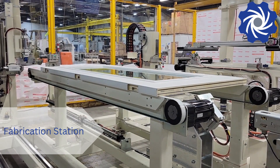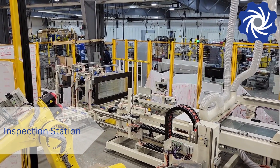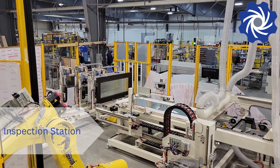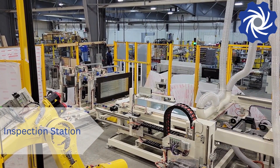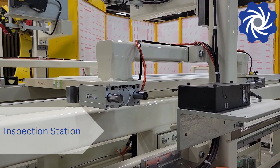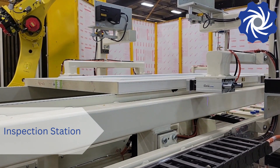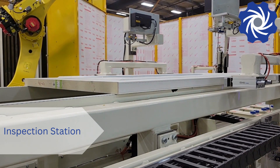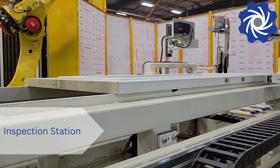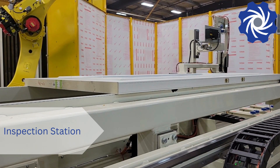With fabrication complete, the panel advances to the inspection station. Here, an automated scanning system checks for defects before the panel is picked and delivered to the outfeed queue.